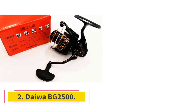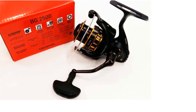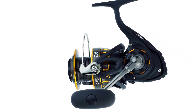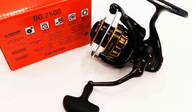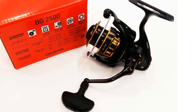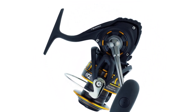Number 2: Daiwa BG 2500. When you're after saltwater fish, it pays to have a reel designed for the job. That's precisely where the Daiwa BG 2500 comes in. Its aluminum housing and waterproof drag system performed at the top of its class during weeks of fishing off piers and jetties. Speaking of drag, it had plenty of power, which helped when fighting bigger fish. The drag dial was also one of our favorites, providing feedback with well-spaced clicks.